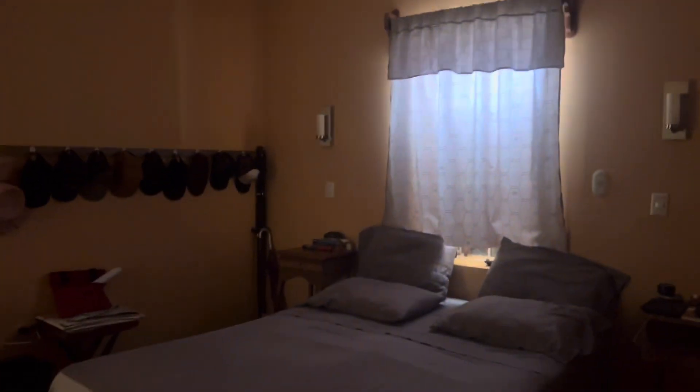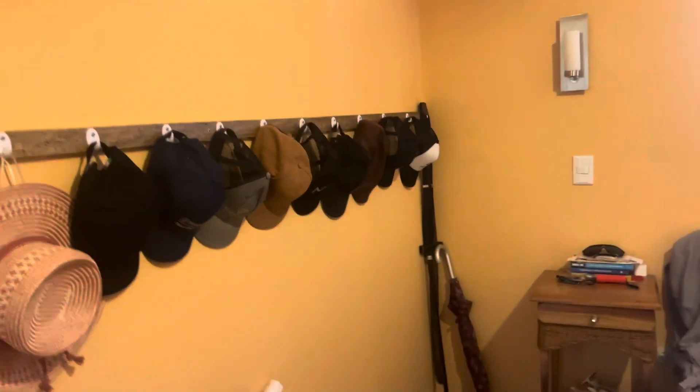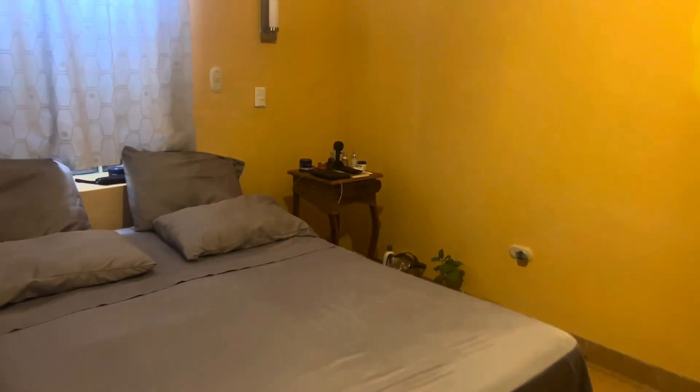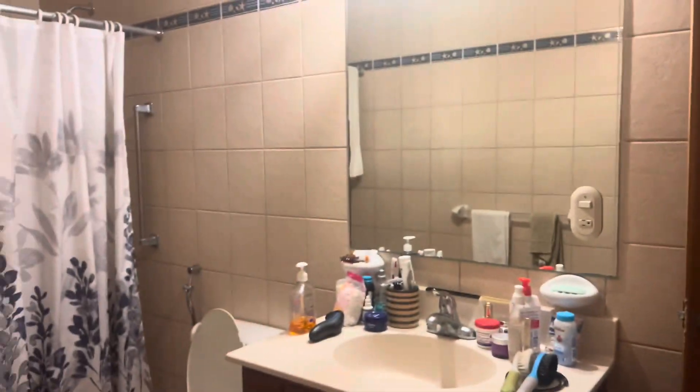You also have direct access to the master bedroom from this bathroom. Turn on the light, get some light in here. So this is another nice big room. Looks like a queen-size bed in here, and you've got lots of space, a dresser, and ceiling fans in each of the bedrooms. There's a little problem with the wall here that can be fixed, but it does have direct access from the bathroom.